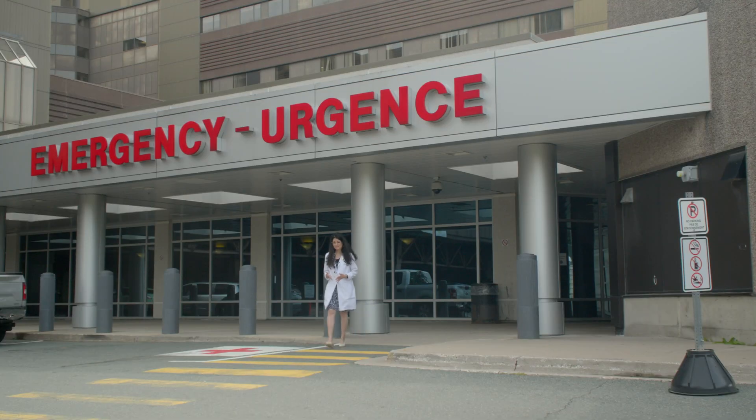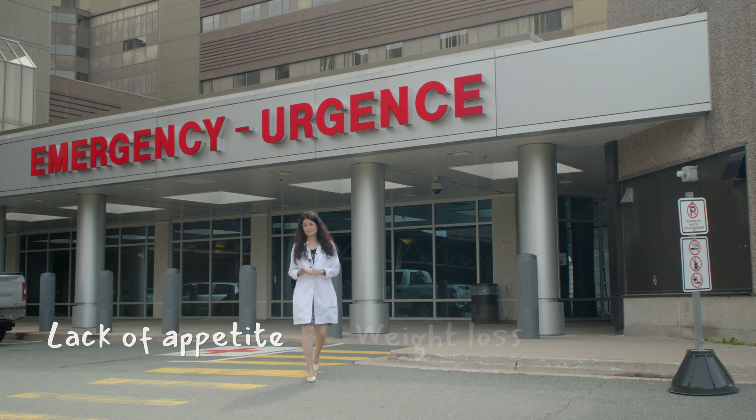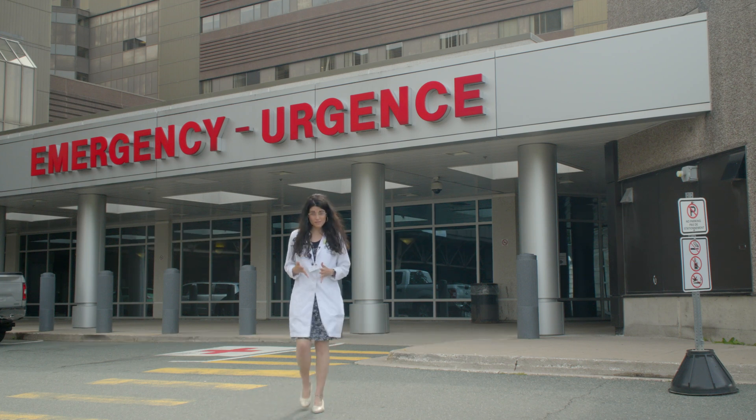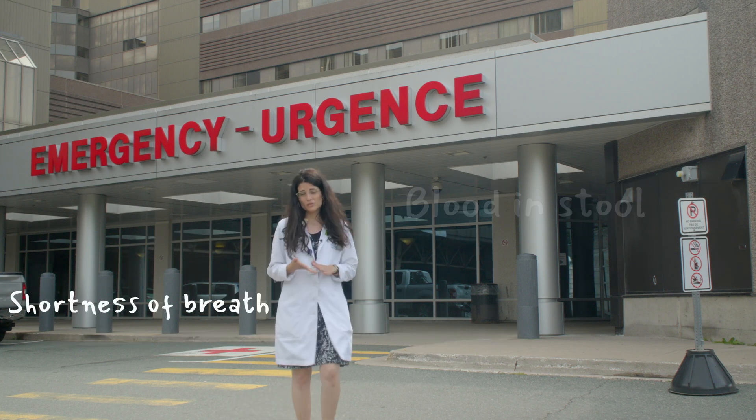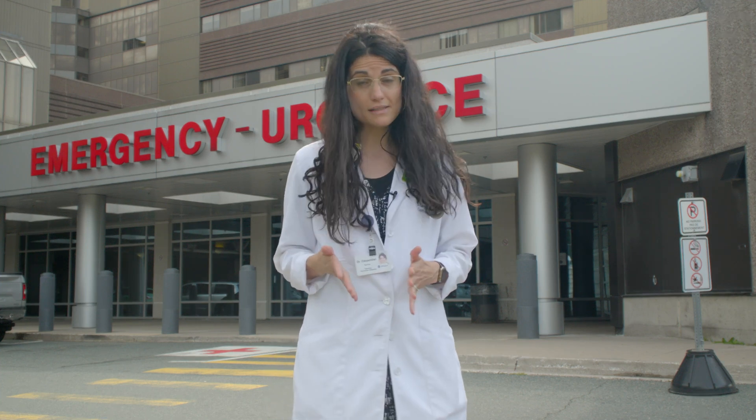Peptic ulcer disease can cause symptoms like nausea, vomiting, weight loss, or lack of appetite. It can also cause severe symptoms like blood in the stool, shortness of breath, or weakness. In those cases, it's very important to contact your health care provider.